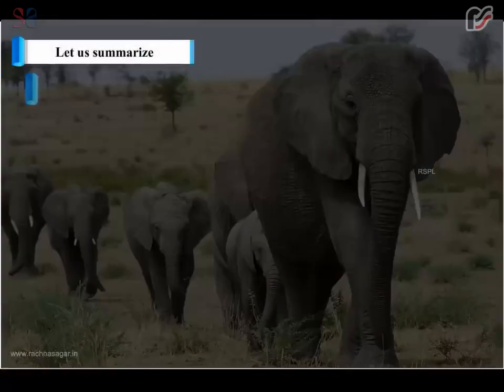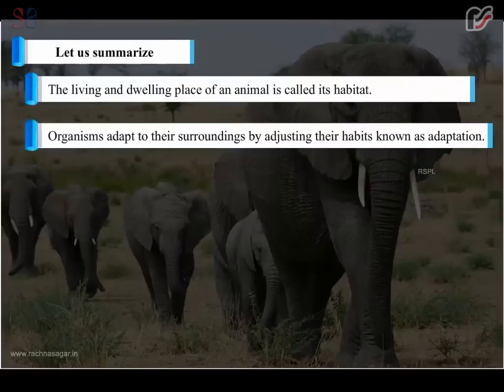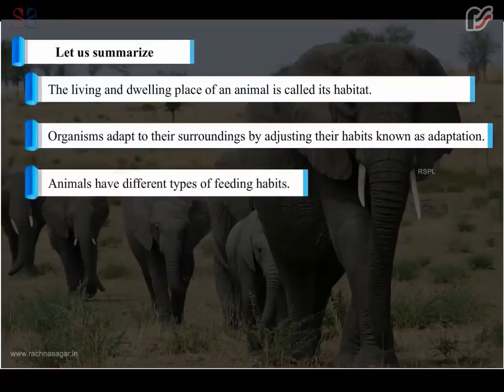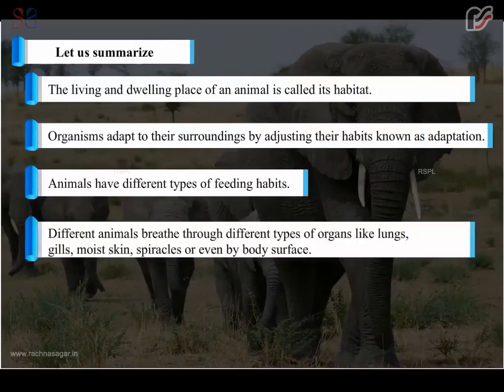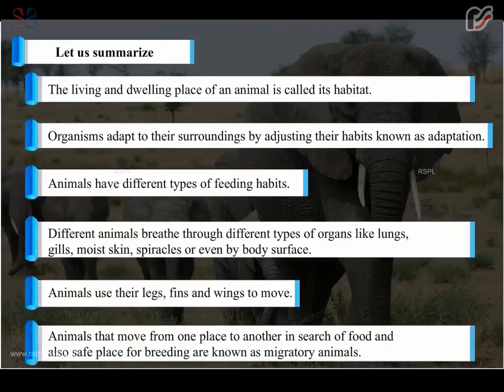Let us summarize: The living and dwelling place of an animal is called its habitat. Organisms adapt to their surroundings by adjusting their habits, and this is known as adaptation. Animals have different types of feeding habits. Different animals breathe through different types of organs like lungs, gills, moist skin, spiracles, or even by body surface. Animals use their legs, fins, and wings to move. Animals that move from one place to another in search of food or a safe place for breeding are known as migratory animals.